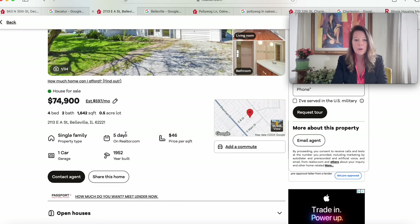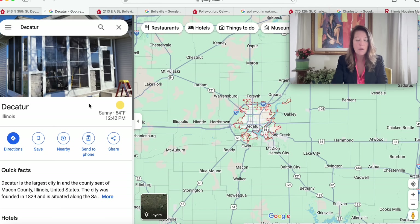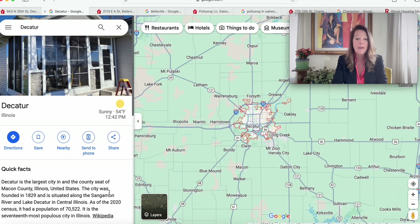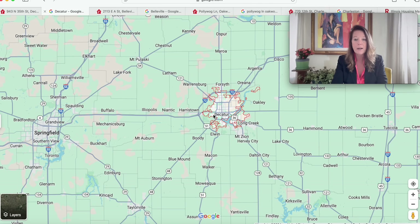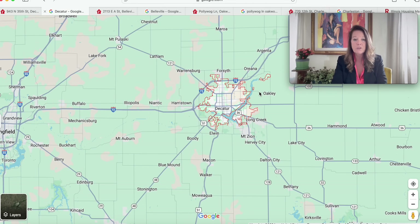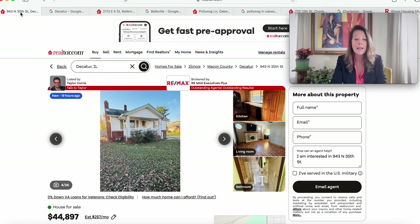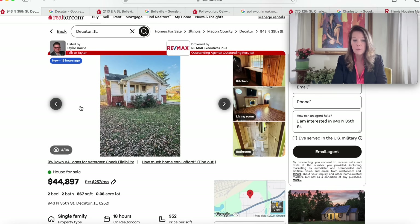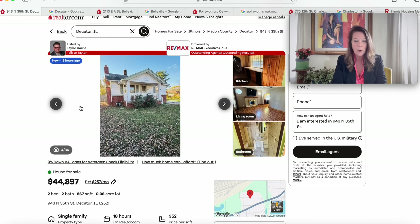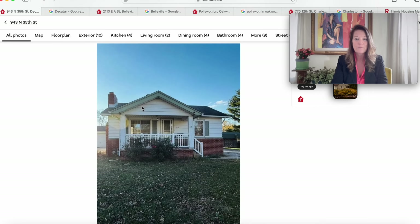Now we're moving into Decatur — county seat of Macon County with a population of 70,522 in 2020. Decatur is to the east of Springfield, south of Forsyth, above Macon and Mount Zion. At 943 North 35th Street, this is $44,897 on a little more than a quarter acre — two bedrooms and two bathrooms, not even two days on the market, built in 1925. Look at that covered front porch — very cozy, with a partial brick and siding house and a black shingle roof. Looks like a detached garage and gravel driveway with shutters around the windows.